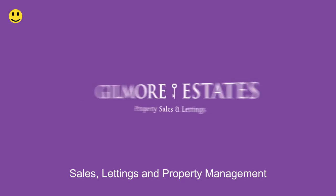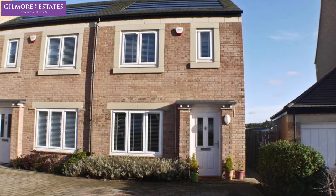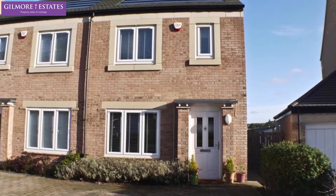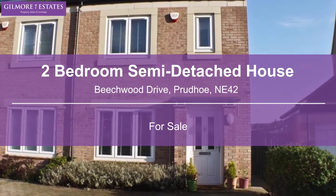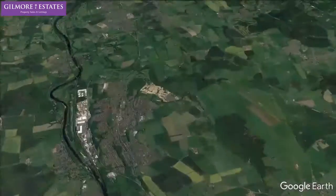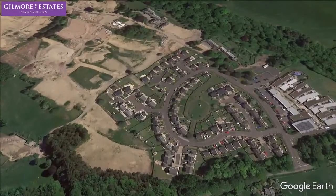Welcome to Gilmore Estates, Sales, Lettings and Property Management. We are pleased to present this two-bedroom semi-detached house. Beachwood Drive, Prudhoe, NE42.